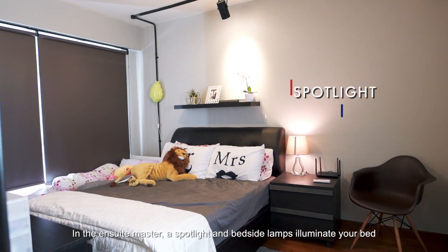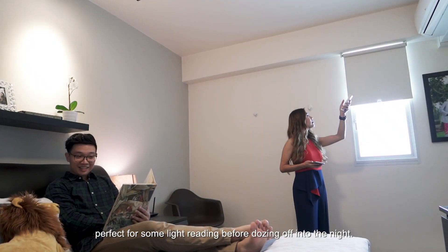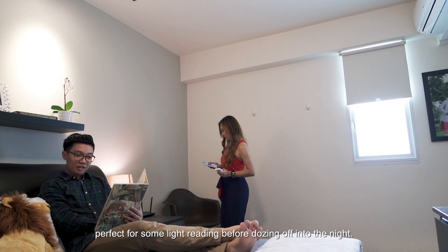In the ensuite master, a spotlight and bedside lamps illuminate your bed, perfect for some light reading before dozing off into the night.